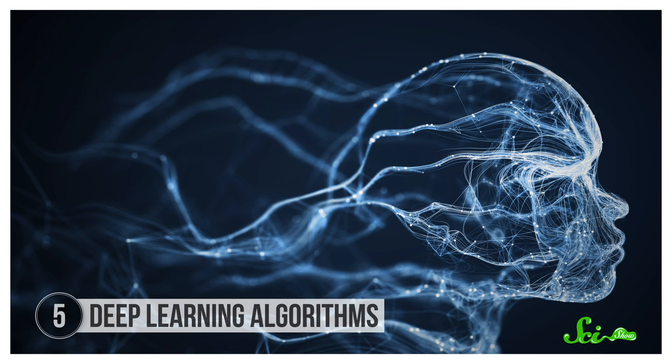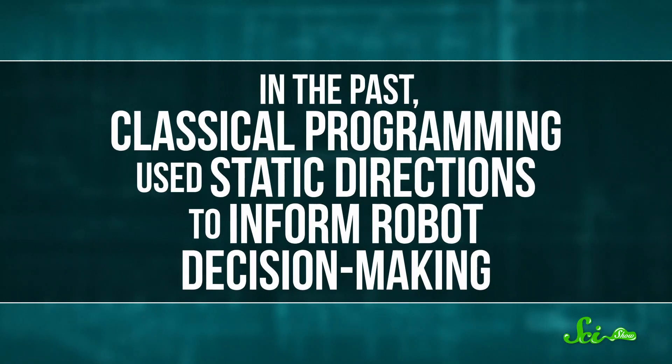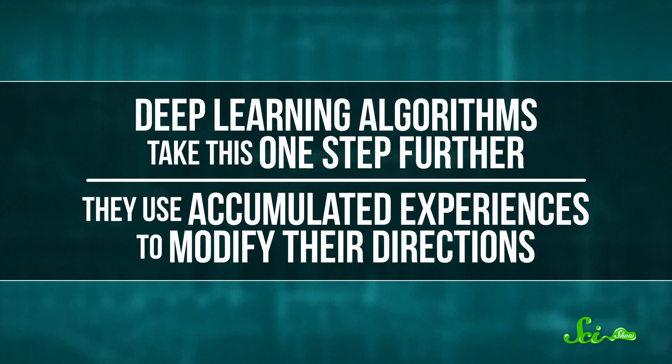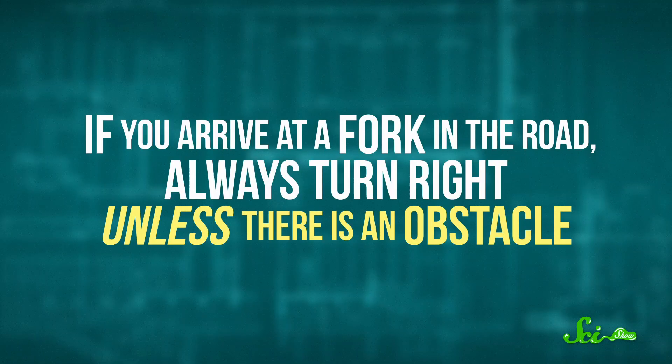Finally, let's wrap up with one of the most exciting and ongoing advancements in robotics: the development of deep learning algorithms. These algorithms allow robots to not only sense and react to their immediate environment, but also to remember and recall past experiences to help inform future decisions. In the past, classical programming used static directions to inform robot decision-making — rules like, if you arrive at a fork in the road, always turn right. But deep learning algorithms take this one step further, using accumulated experiences to modify their directions. For example, after turning right and walking into a bunch of walls, they might revise their programming to add: unless there is an obstacle.